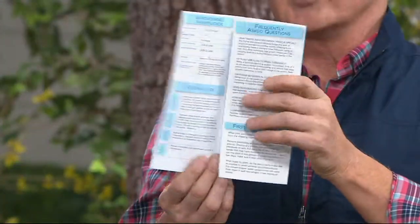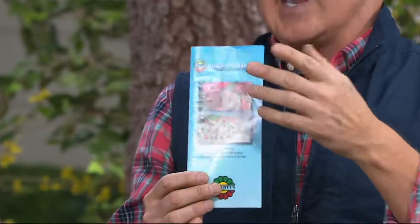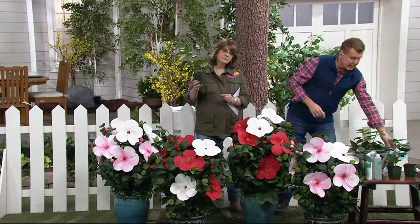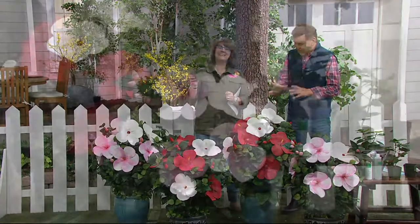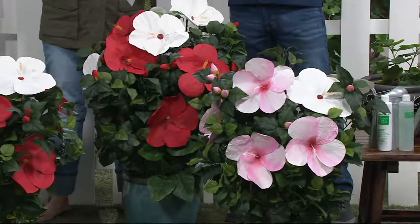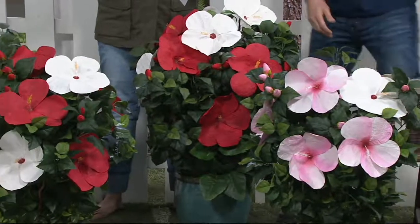That's why you want these — because they're totally carefree. They'll be blooming without any supervision, without a lot of food. The growing guide and our Gotta Grow Guarantee is included with every single purchase. And there's four pots, eight plants total.